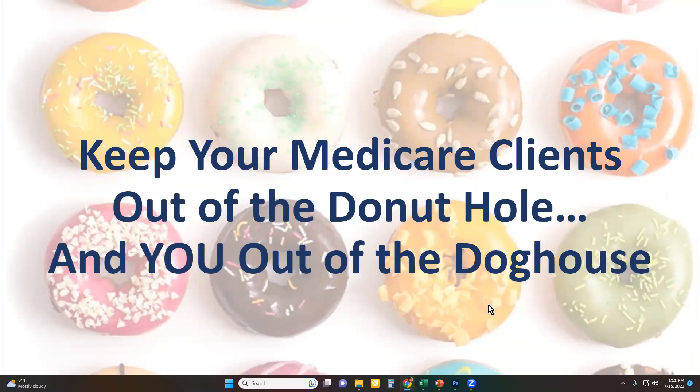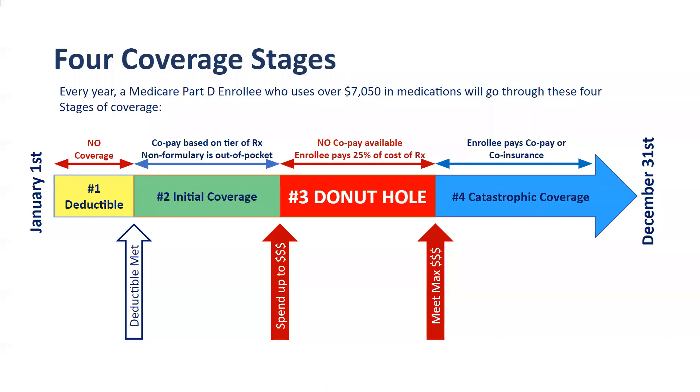As a Medicare agent, I'm sure that you're aware that one of the biggest issues facing many seniors is the cost of their medications. What I want to talk to you today about is how to keep those Medicare clients out of the donut hole and to make life easier for you as well.